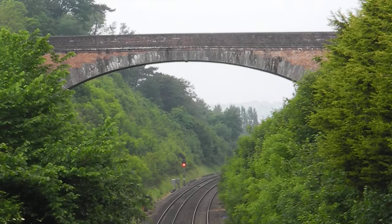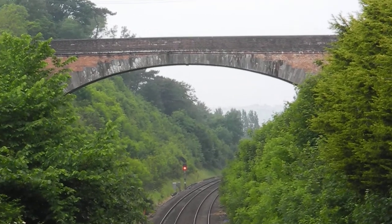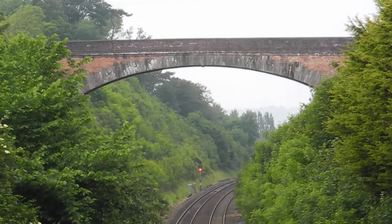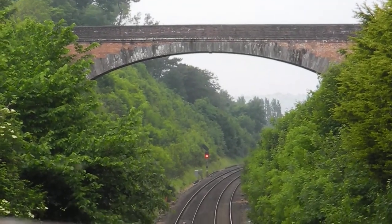So he was obliged to build this road bridge, and he did a mighty fine job. I hope this video has interested you as much as it's interested me. Thanks for watching.